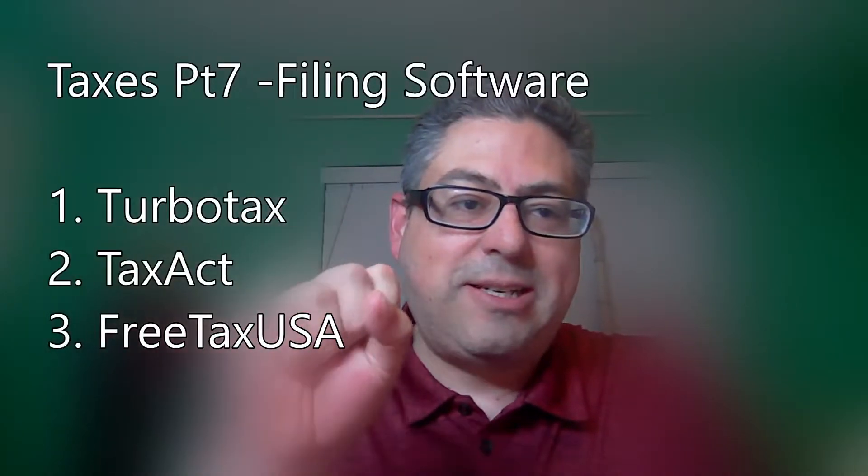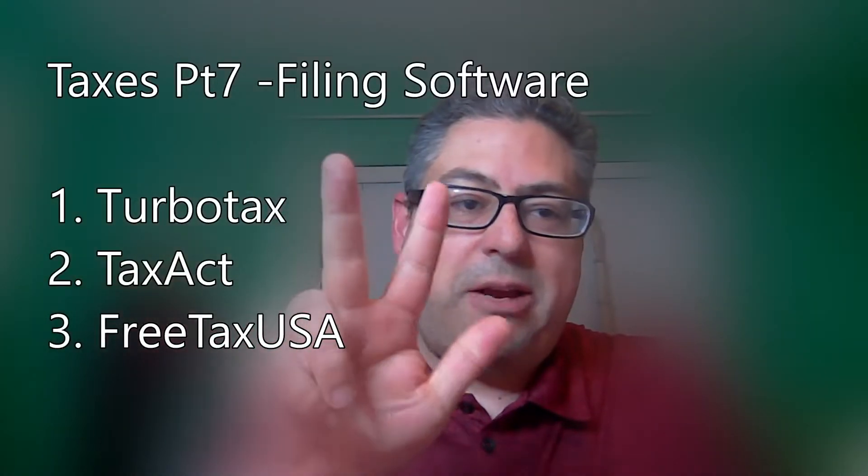Today we're going to talk about TurboTax, Tax Act, and FreeTaxUSA. Now, if you've listened to other episodes, we're in a week-long study of business taxes — from deductions to how to file, how to work with apps to do tracking. You know that I am absolutely 100% pro-accountant. I think you should file with accountants. If you run a small business, they're the experts. You should not be doing it yourself. You should be focused on your business.